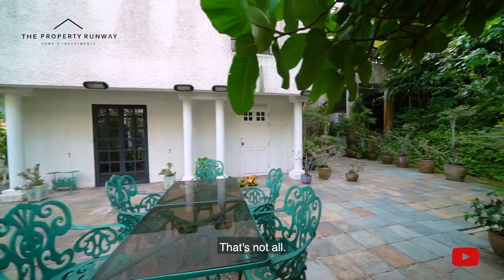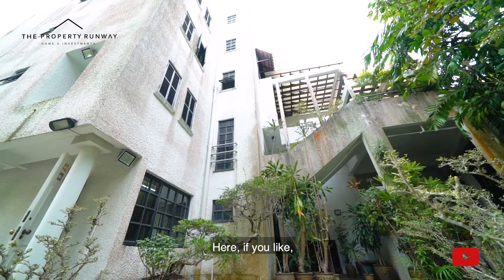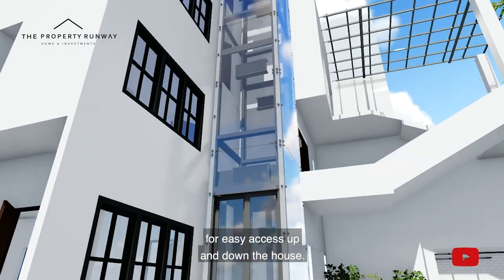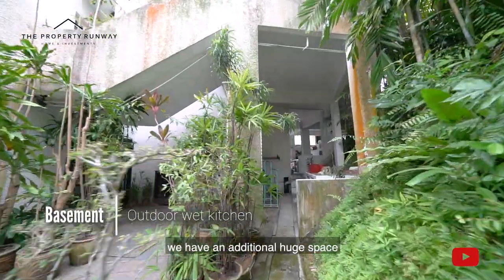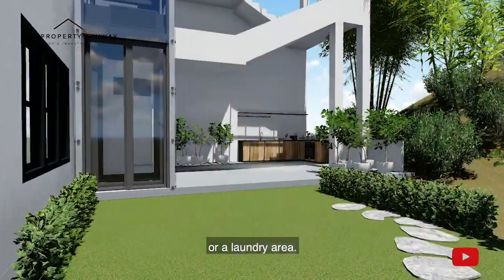That's not all — behind this kitchen is a gorgeous little yard for all your outdoor ornaments. If you like, you can build a lift at the side of the house for easy access up and down. Here, beneath the car park, we have an additional huge space which can also be used as a wet kitchen or a laundry area.